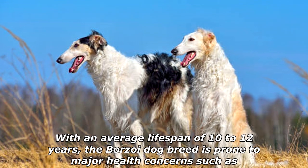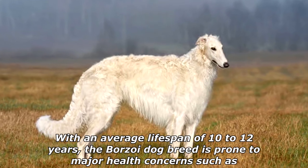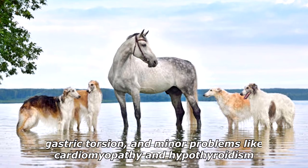With an average lifespan of 10 to 12 years, the Borzoi dog breed is prone to major health concerns such as gastric torsion, and minor problems like cardiomyopathy and hypothyroidism.